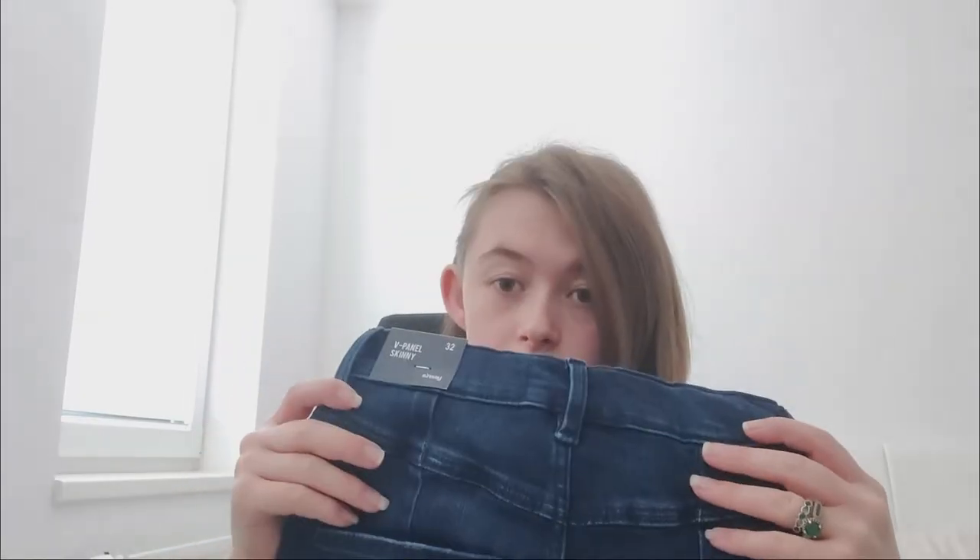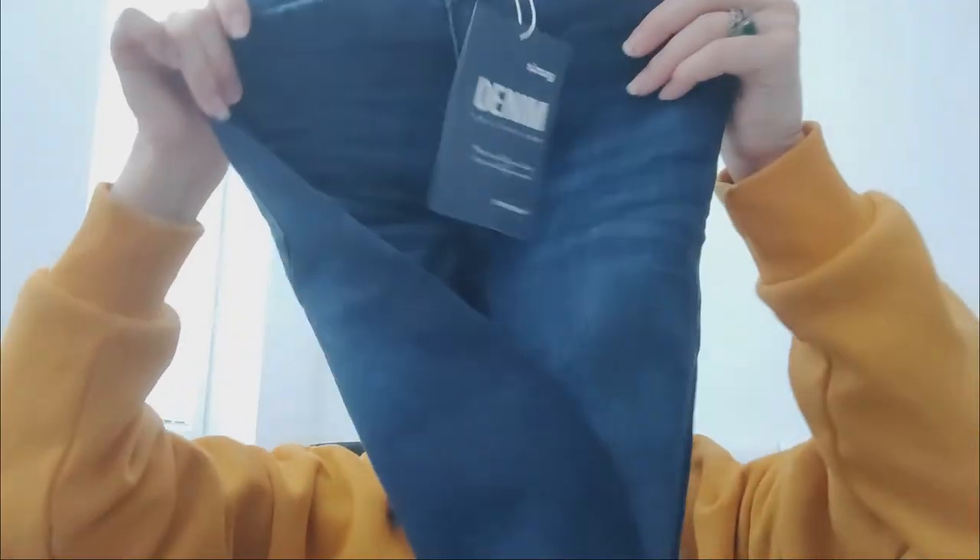These are also a size 32 and they are v-panel skinny jeans. I would say these are high-rise jeans — you can tell by the crotch area, it goes far down so they sit quite high up on your waist. These are very soft, just regular medium wash jeans. I'm gonna get these blue ones on for you.